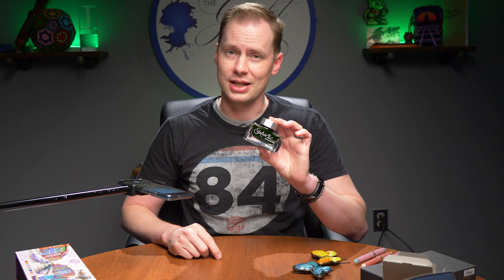This one is selling for $29.60. Edelstein Rose Quartz.